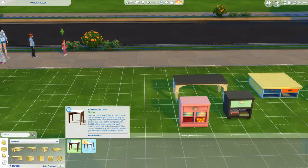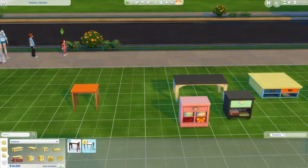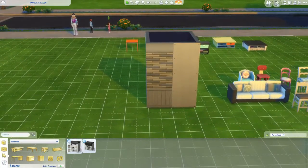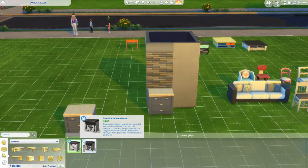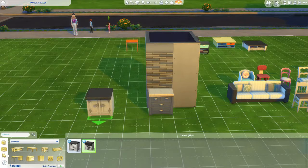We got a desk — actually two! The 'Brohill Kids Desk' and the 'Teen Writing Desk,' both single tiles which is nice. People are not sure if you can put computers on them but I don't see why you couldn't. For counters, we have the 'Brohill Wood Counter Solution' and the 'Brohill Kitchen Island Stand.' I like those — they put a design in the back, so even if it's not against the wall you still see it from the front.